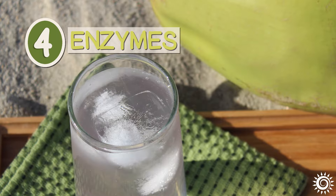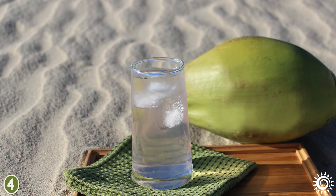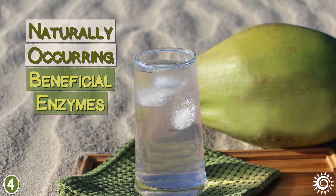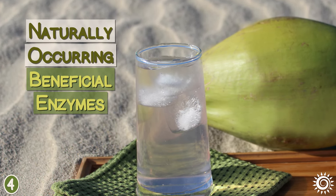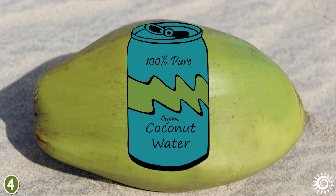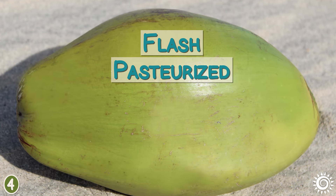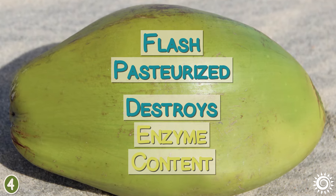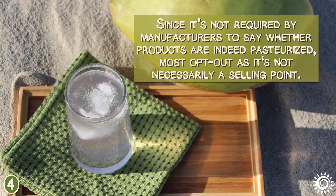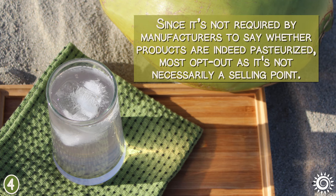Number 4: Enzymes. Coconut water directly from the coconut is usually a sterile solution and full of naturally occurring beneficial enzymes. However, most 100% pure coconut water — even quality organic products — were flash pasteurized, which destroys enzyme content. Since it's not required by manufacturers to say whether products are indeed pasteurized, most opt out as it's not necessarily a selling point.